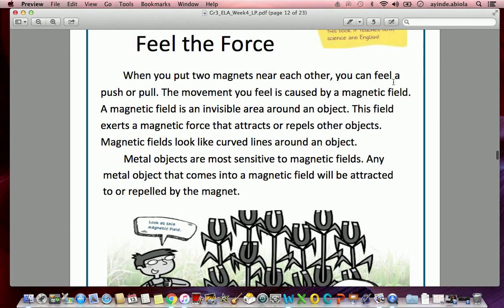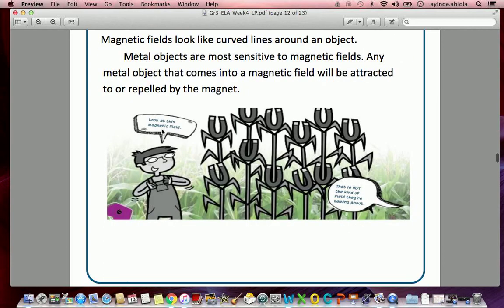When you put two magnets near each other, you can feel a push or pull. The movement you feel is caused by a magnetic field. A magnetic field is an invisible area around an object. This field exerts a magnetic force that attracts or repels other objects. Magnetic fields look like curved lines around an object. Metal objects are most sensitive to magnetic fields — any metal object that comes into a magnetic field will be attracted to or repelled by the magnet.